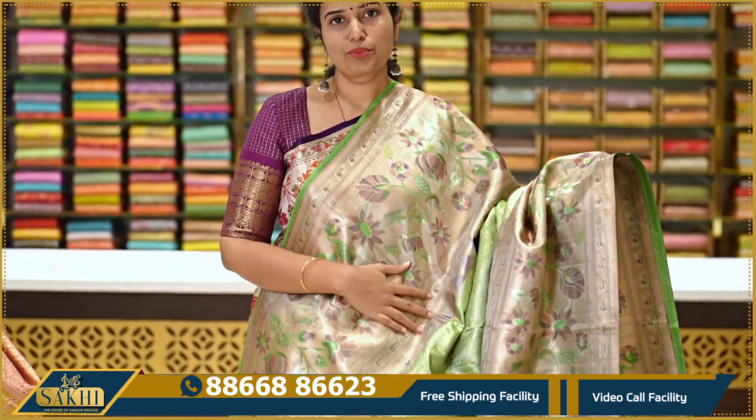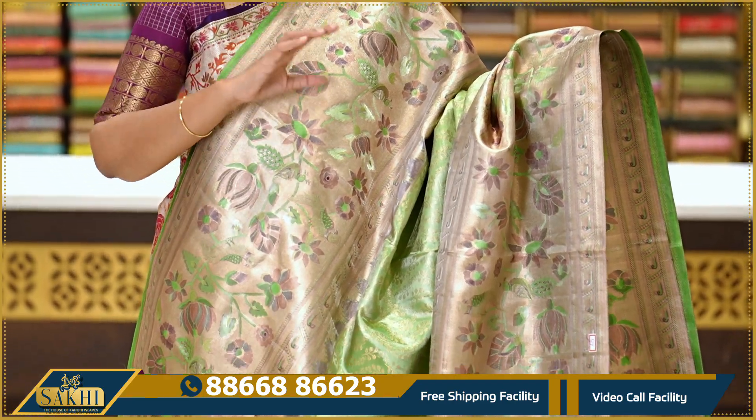This is how many saris are available in the showroom. If you want to do your wedding shopping, you can definitely visit us.